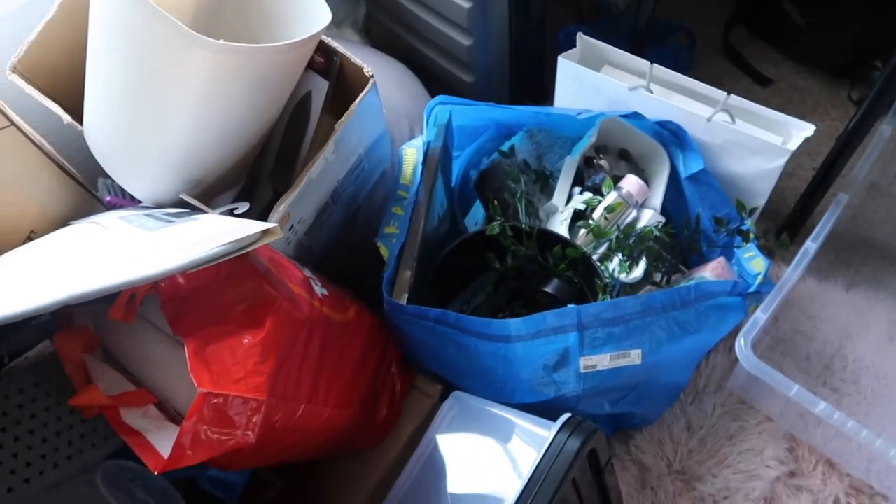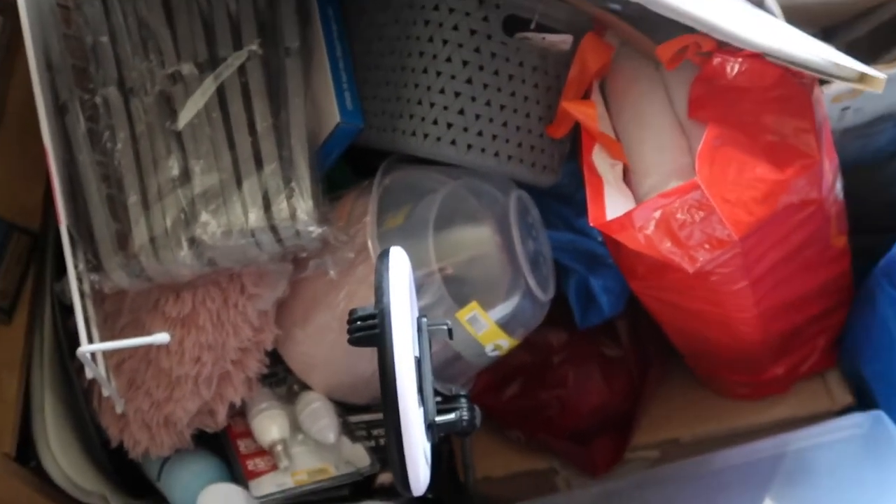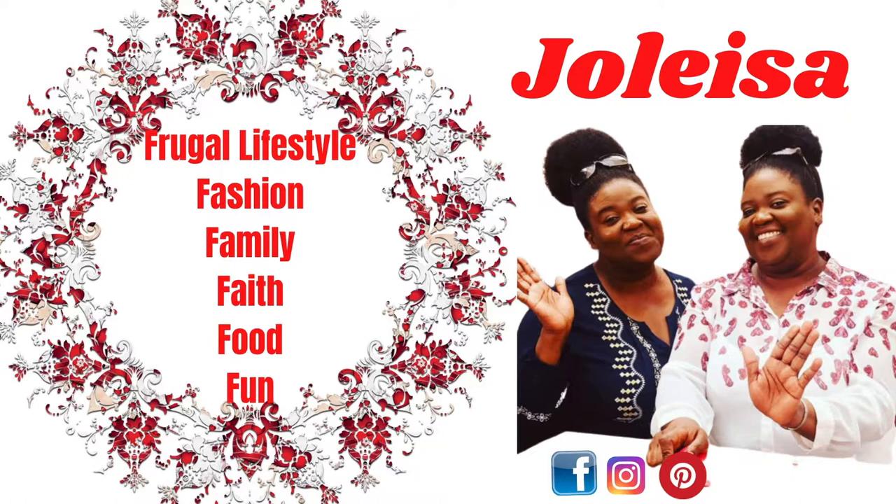Welcome back to another video. Today I'm going to be doing a uni haul of everything that I've got for uni. I've got quite a lot of stuff, so I'm just going to show you everything and where they're from — if I remember, because some of these things I got a couple of months ago.